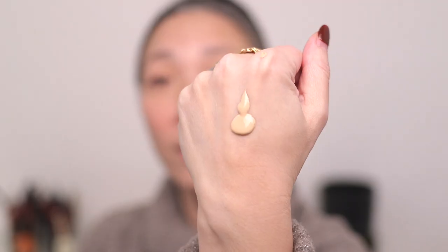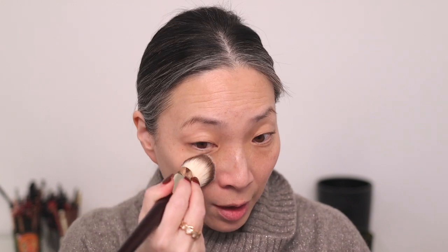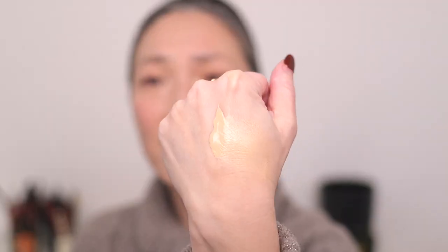I'm going to pump some out — there is the consistency, like a light lotion-y kind of texture — and just pick some up with my brush. I'm going to apply it to this one half of my face so we can get a sense of the coverage. I just have my skincare down; I don't have any primer or anything like that because I want to see what this foundation does all on its own. I did about a pump and a half, and this is the coverage I get.